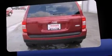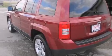Top features include remote keyless entry, a tachometer, heated seats, front fog lights, power door mirrors and heated door mirrors, and much more.